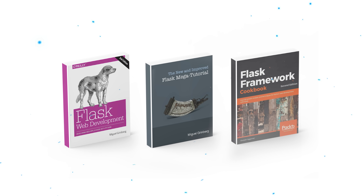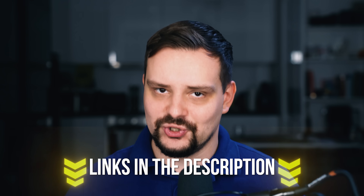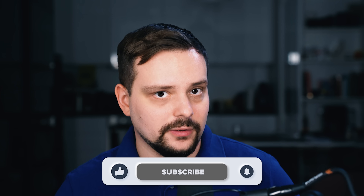And that's my list of the three best books on Flask today. No matter if you are a beginner or an advanced Flask developer, you can benefit from at least one of these books. I left all the links to these books in the description — check them out and select the one that suits you best. As always, please remember to like, subscribe, and click the notification bell. Thanks for watching, until next time!